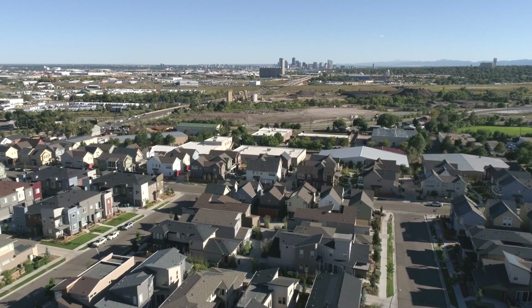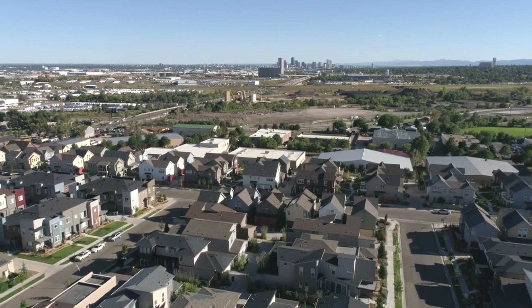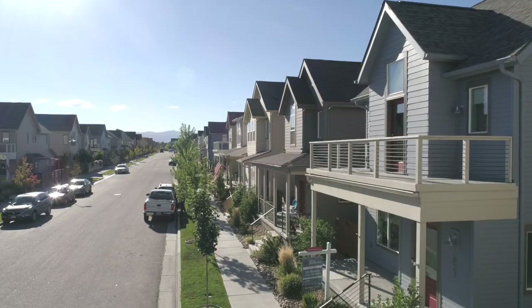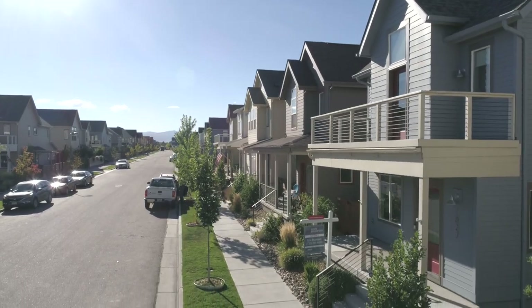Just 10 minutes from downtown Denver and 30 minutes from Boulder. This incredible home is priced far below the current options from the builder. Plus, you can move in now.